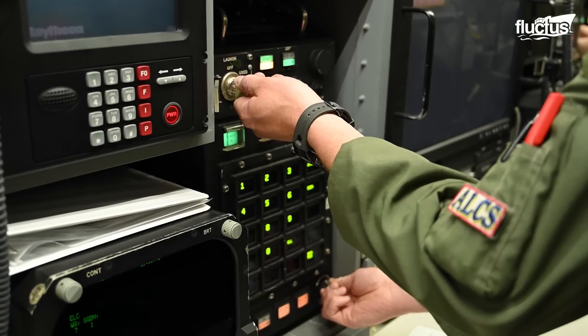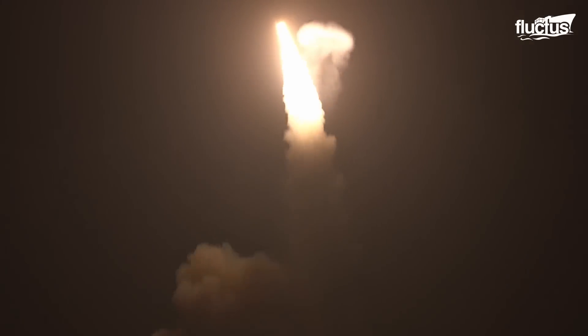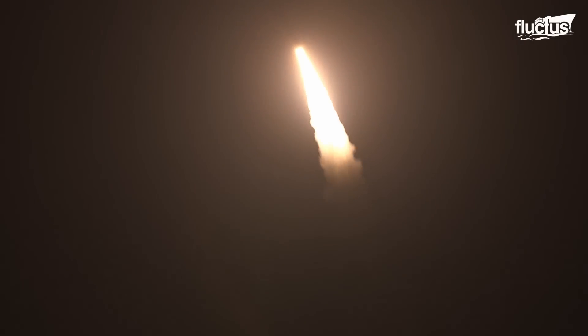In this case, the test was a major success, with the missile's re-entry vehicle traveling over 4,200 miles to the Marshall Islands.